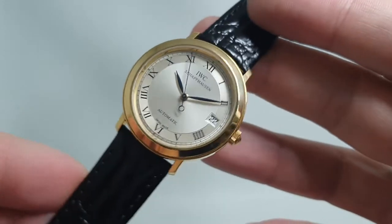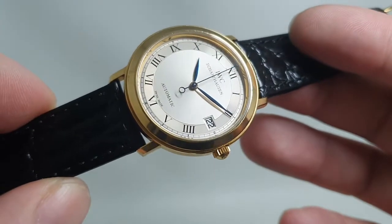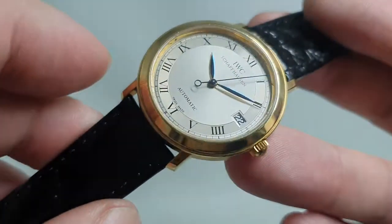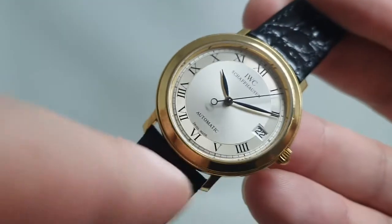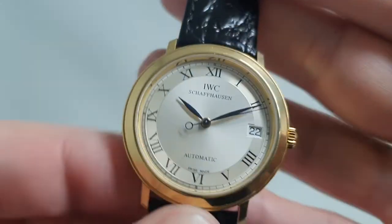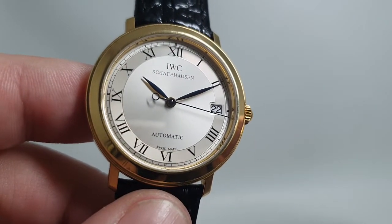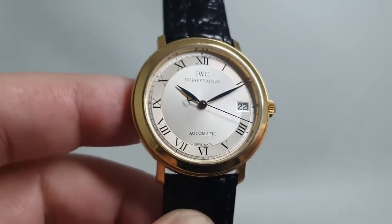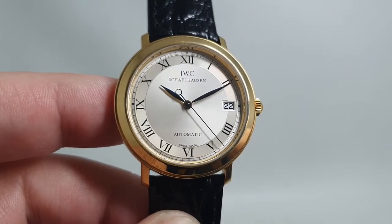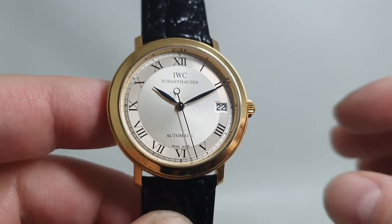We've got photos of that on the website and we've put a link in the comments below. But you've got this lovely finished dial, this two-tone effect where the Roman numerals are around the edge. The hands are blued and you've got this nice circular counterweight on the back of the second hand. It beats at 28,800 — or four hertz, the modern way of saying it — so you've got a smooth sweep on the second hand. Everything about it is quality.